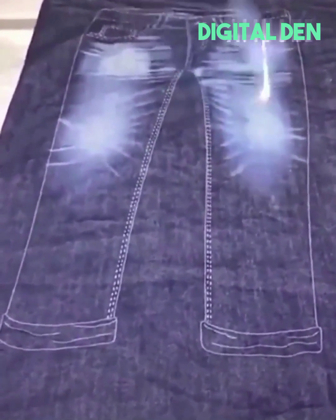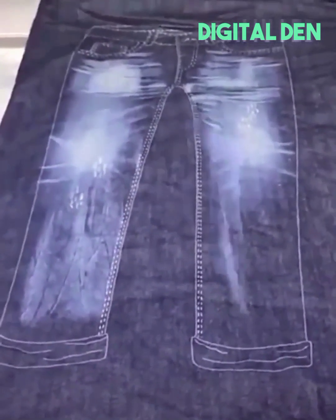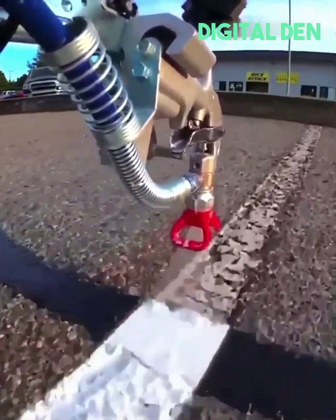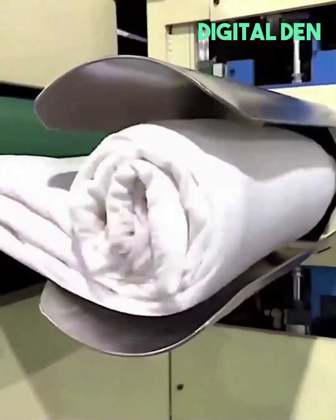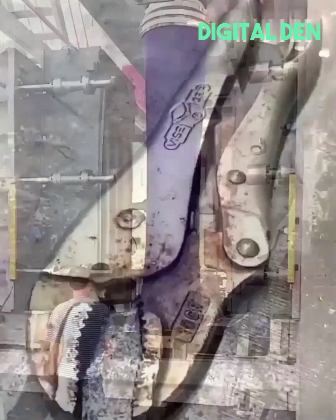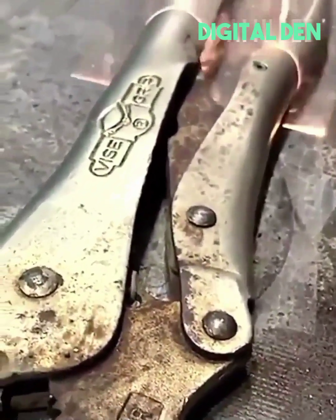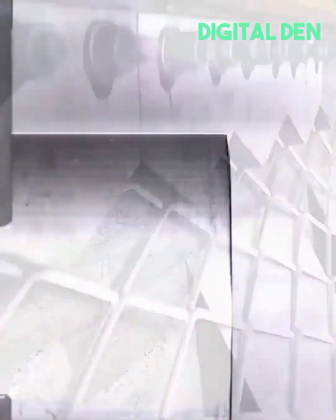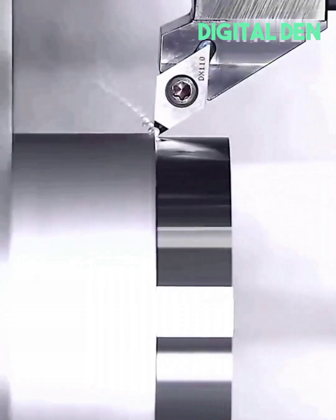Laser etching pattern for nice jeans. Bedding is rolled up tight for a smooth ride. Rusty vise grips get cleaned with a laser-like magic. Metal gets a smooth shave to look like glass.